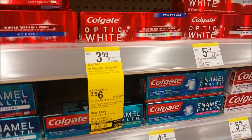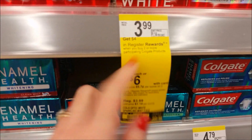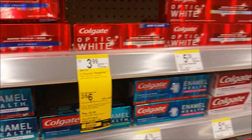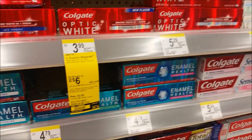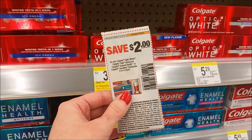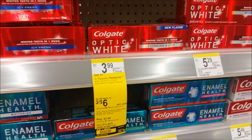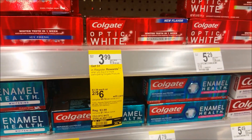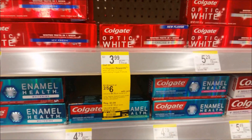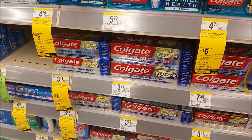One of my favorite deals this week is on the Colgate toothpaste. They are on a promo, two for $6, and when you buy two, you get a $4 register reward. They also have the Colgate Total included if you don't want the Colgate White. We have $2 off one coupons that came in the Smart Source 6/25 — use two of those. After you use those coupons, you'll pay $2 out of pocket, receive a $4 register reward back, making it a $2 moneymaker when you buy two. Awesome stock-up price on toothpaste this week.